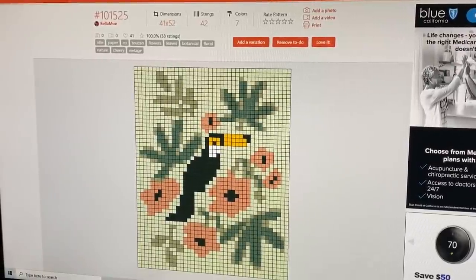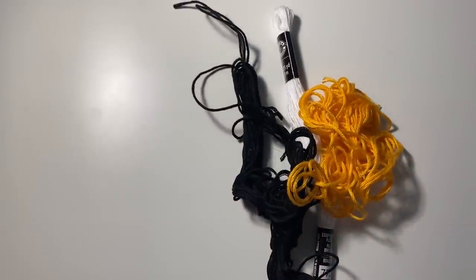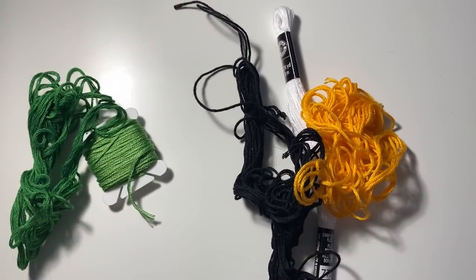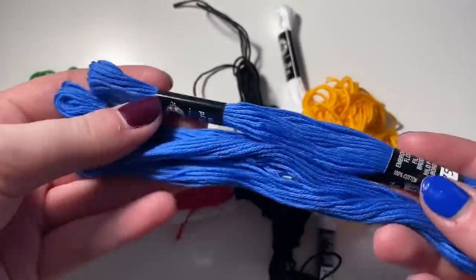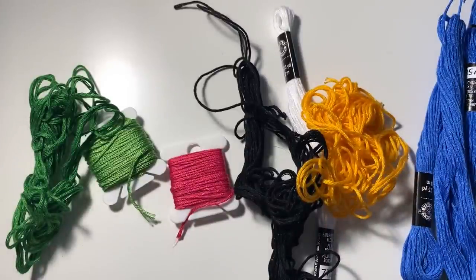This is the last and final pattern — the toucan wall hanging. It's gonna take me a while but I'm excited! I'm going really different with the color scheme: white, black, and a little orange for the toucan; black for the flower centers; two greens for the leaves; a really bright magenta for the flowers; and a super bright blue for the background. I want this to be super bright and tropical looking. It's about 40 strings so it'll be a wall hanging.